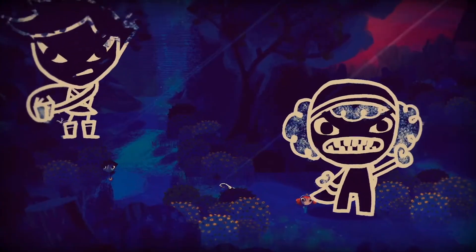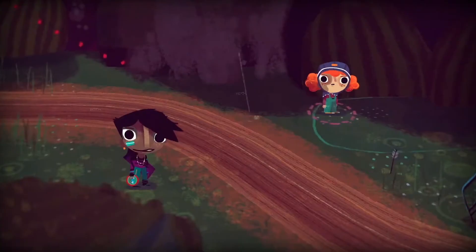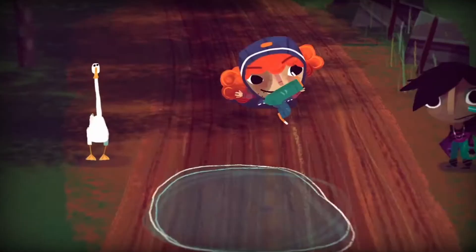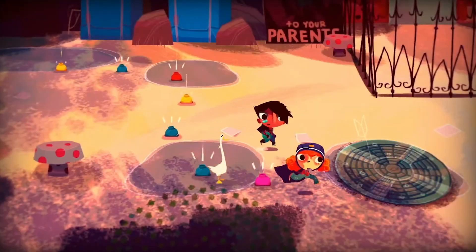The art style features hand-painted visuals that have a rough, sketchbook-like quality. This unique style helps bring out the raw, energetic feel of the adventure, making you feel like you're exploring a children's book come to life.